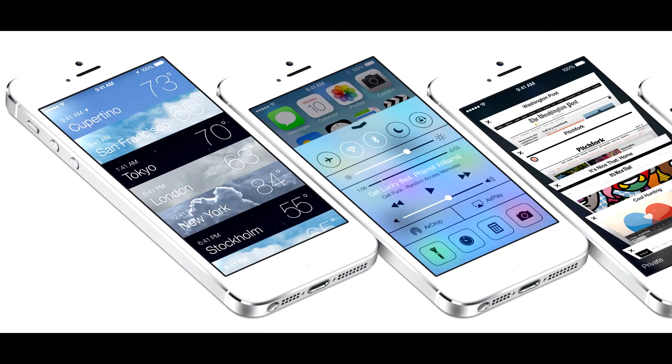Hey, what is up guys, Andrew here from Synonym and I am finally back making a real video today. As you might know, WWDC 2013 started today and I just finished watching the keynote and wow, I got to say that I was really surprised by a lot of things that Apple has announced, especially with iOS 7.